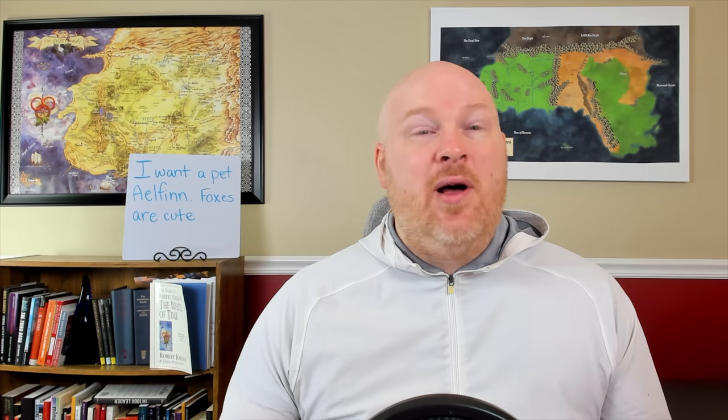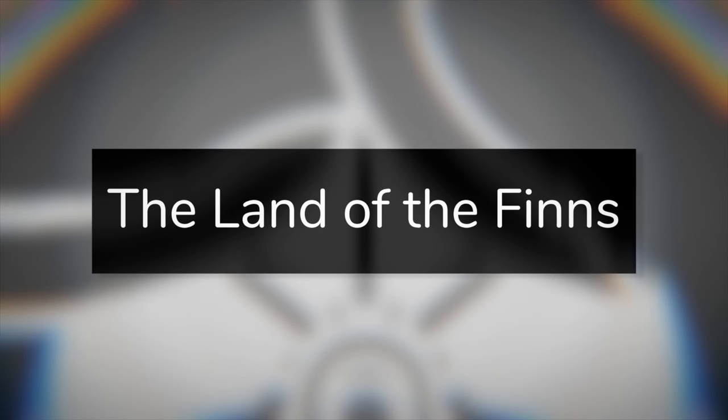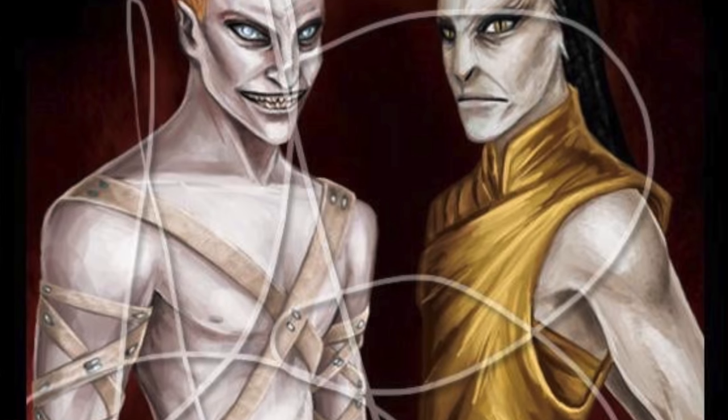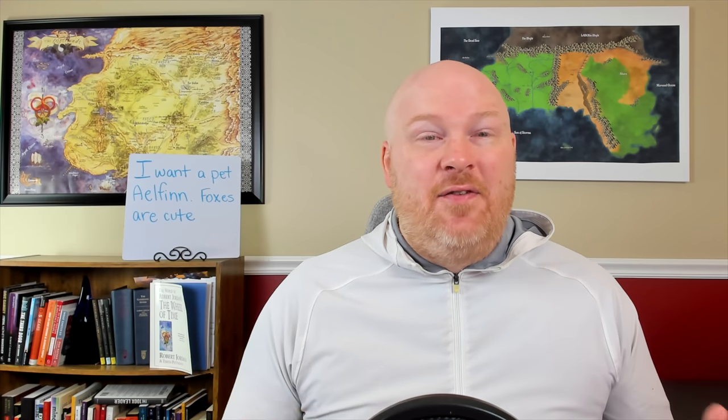But what actually is it? Well, that's a difficult question to answer because we're given so little information. But it can probably best be described as a portal between the real world and the world of the Aelfinn and Eelfinn, or the snakes and foxes. They can probably best be described as extradimensional beings — from a different dimension or world — and because of this, they are very different from our characters and their world follows a different set of rules. The Aelfinn are one of the groups that inhabit the world on the other side of the portal of the Tower of Ghenjei. They resemble snakes and have the ability to answer questions. The Finns seem to have the ability to read the Pattern, so they can sort of see the past and the future, probably a result of them being in a dimension outside of the normal Pattern.